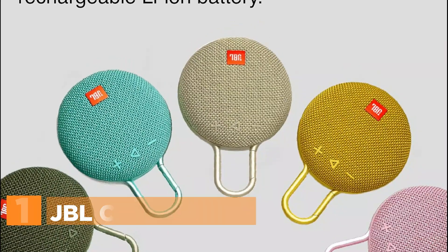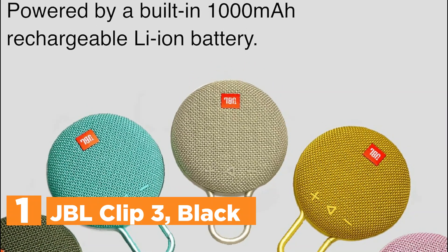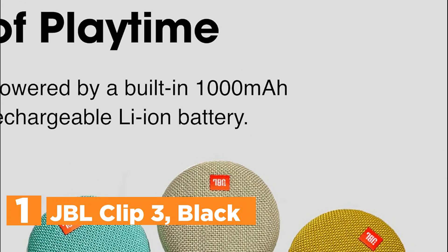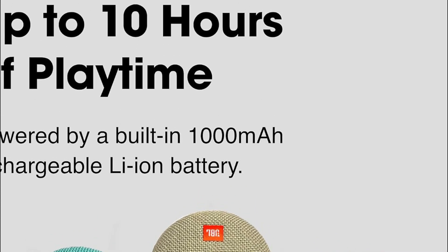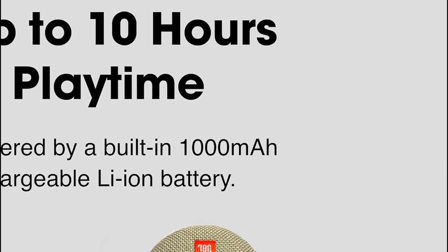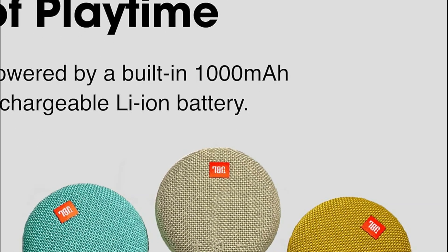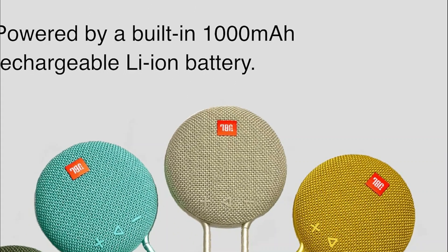The top pick on our list is the JBL Clip 3 in Black. The JBL Clip 3 is a tiny but mighty Bluetooth speaker built to be your adventure companion. Despite its small size, it packs a surprisingly powerful punch in the sound department, ensuring you never have to leave your favorite tunes behind. The integrated carabiner clips easily to your backpack, belt loop, or even your clothes, so you can take your music anywhere. With a built-in rechargeable battery that lasts up to 10 hours, you can keep the party going from sunrise to sunset.